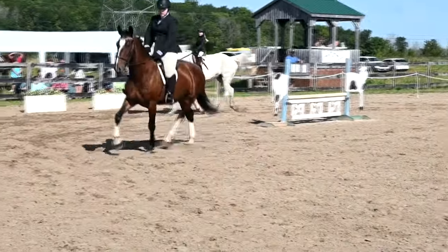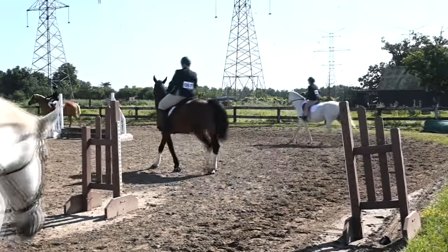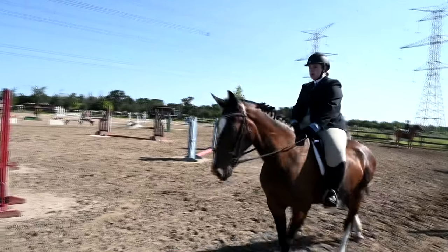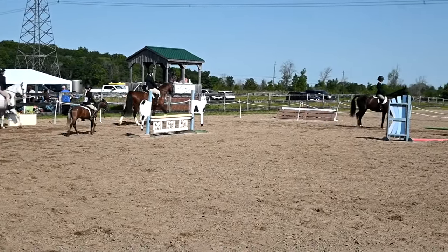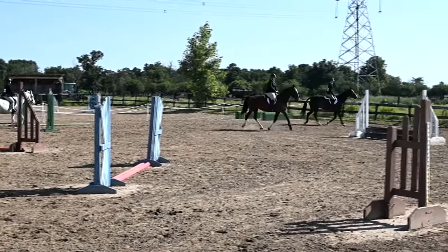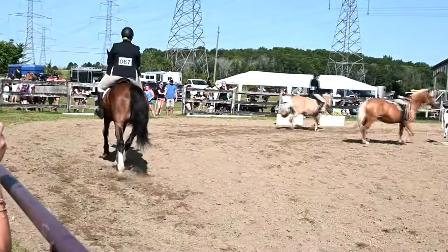Walk please, riders. All walk. Hands up — half-halt, hands up. And reverse please, riders, all reverse. Trot please, riders, all trot. At least she has a lighter base so I can find her easier — the dark base horses are the hardest.